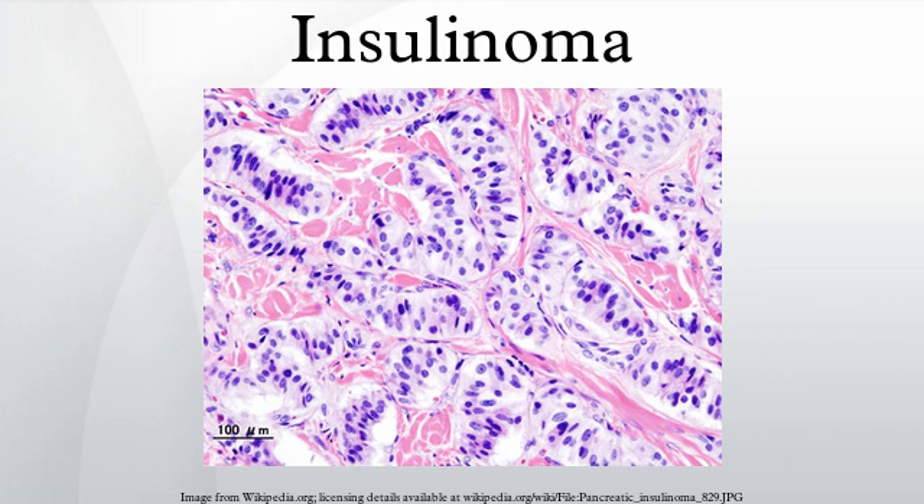Insulinomas are rare neuroendocrine tumors with an incidence estimated at 1 to 4 new cases per million persons per year. Insulinoma is one of the most common types of tumor arising from the islets of Langerhans cells. Estimates of malignancy range from 5% to 30%. Over 99% of insulinomas originate in the pancreas, with rare cases from ectopic pancreatic tissue.